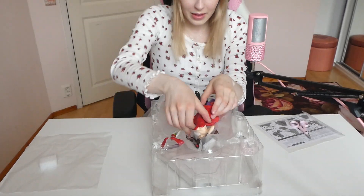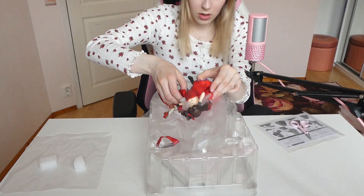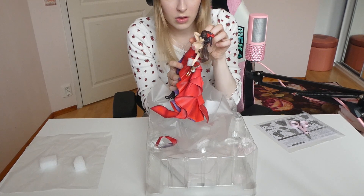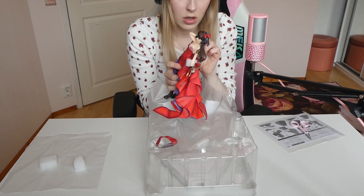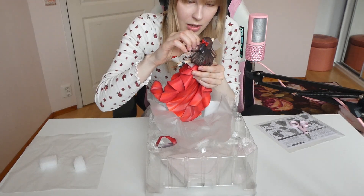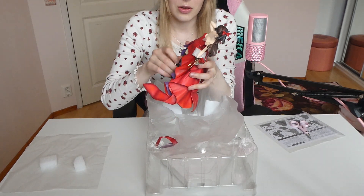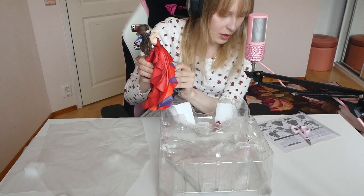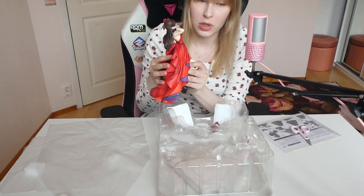I'm just gonna remove the plastic — here she is! She's quite heavy, holy shit. Like, when I first started collecting I was buying prize figures, so I'm used to really light figures. When I got my first one-seventh scale I was like, oh my god, these are so heavy. I need to pull this plastic part out from her neck somehow — I got that out of there, but her head actually needs to be removed.